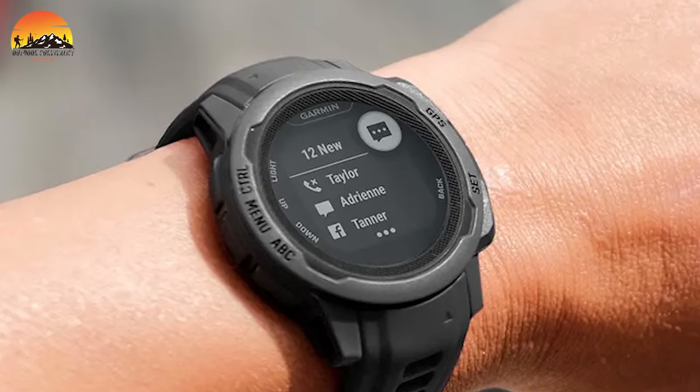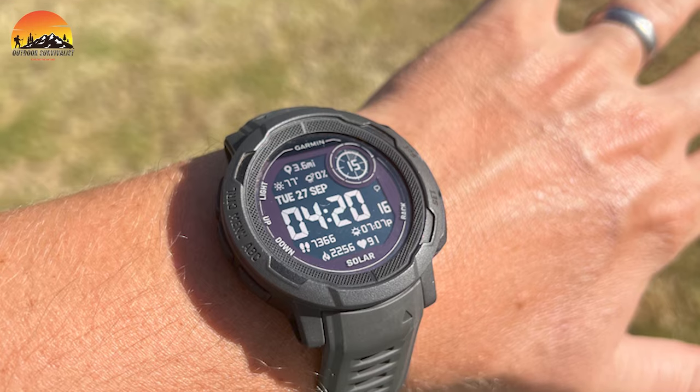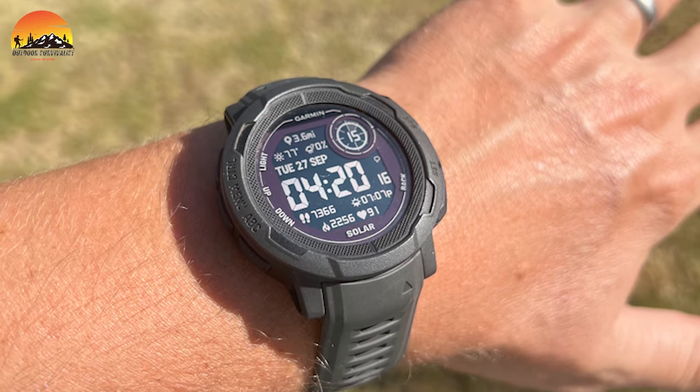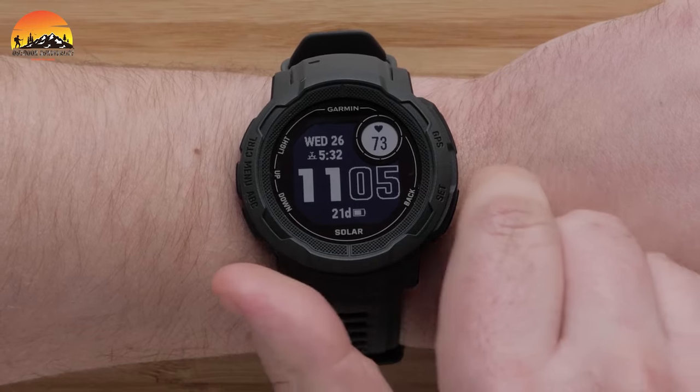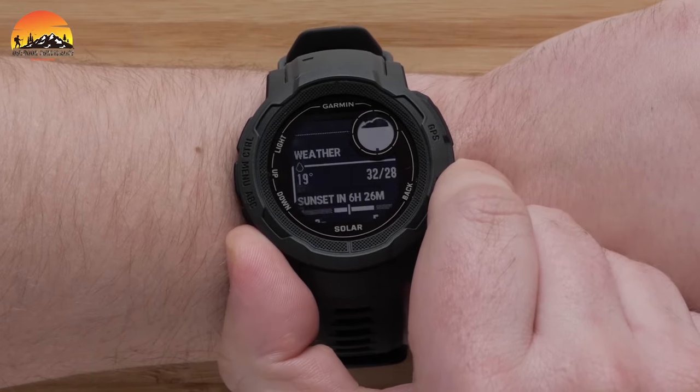With its rugged design and solar charging feature, this watch is engineered to keep pace with your active lifestyle and empower you to seize every moment. Whatever your endeavors, the Instinct 2 Solar Tactical Edition is your trusted companion for the journey.